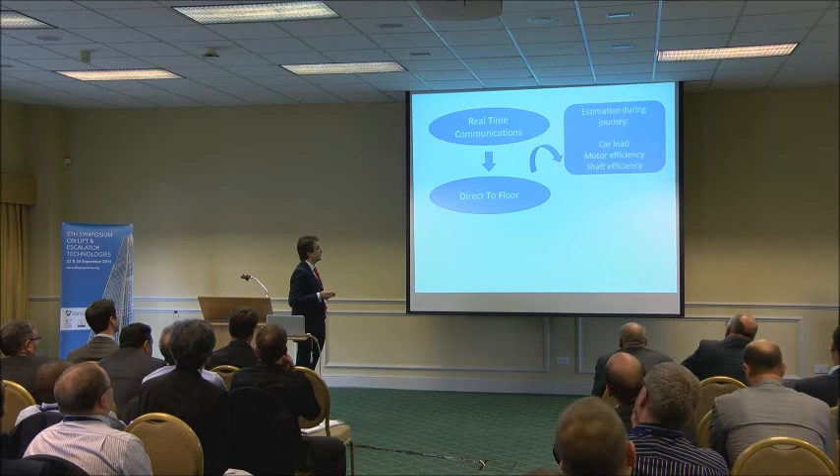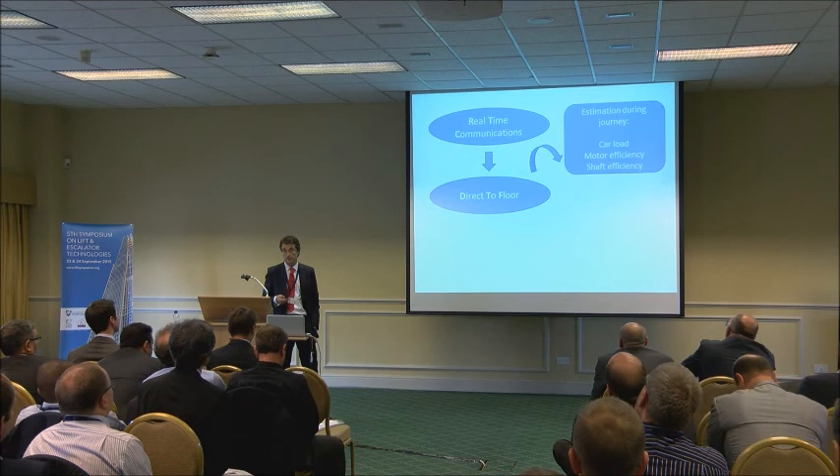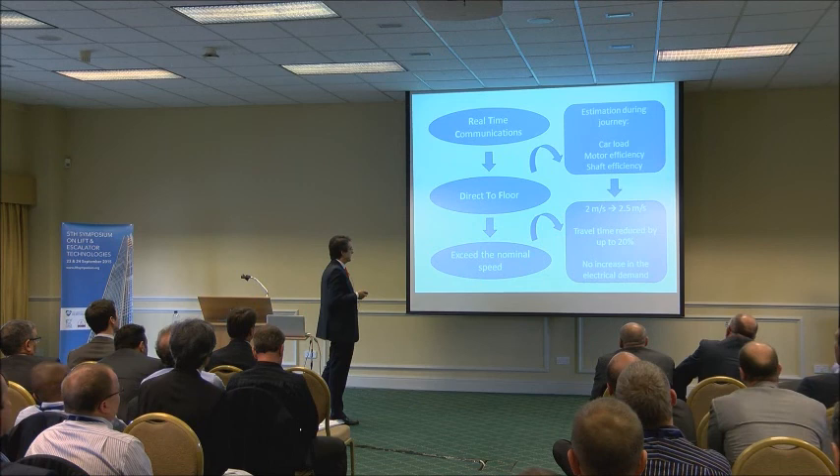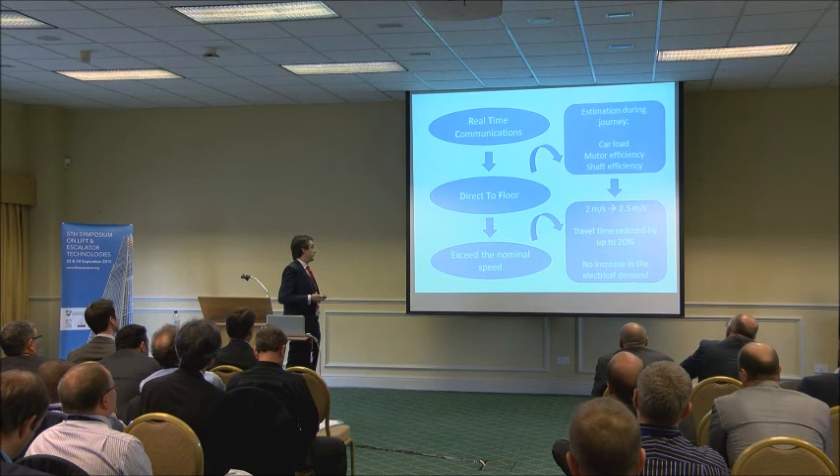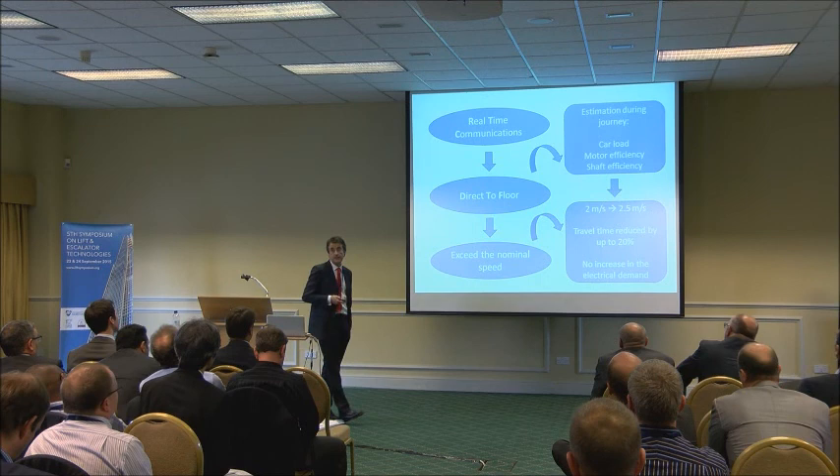So we have real-time communications and direct-to-floor. What happens if we can estimate, because of the real-time communications during the journey, the car load, the motor efficiency, and shaft efficiency? In certain cases, depending on the load in the car, we could overspeed the motor — we could exceed the nominal speed of the motor. For example, we could reach 2.5 meters per second in a lift rated at 2 meters per second. The travel time will be reduced and we shouldn't increase the electrical demand.